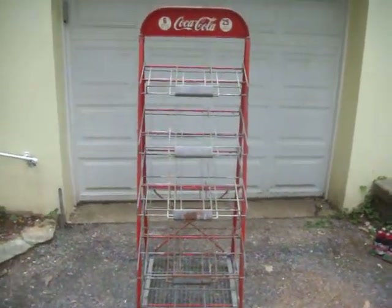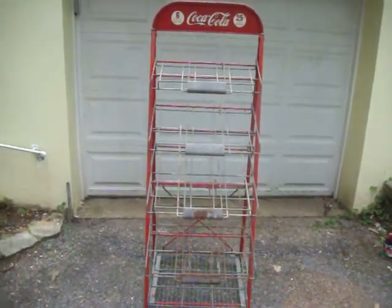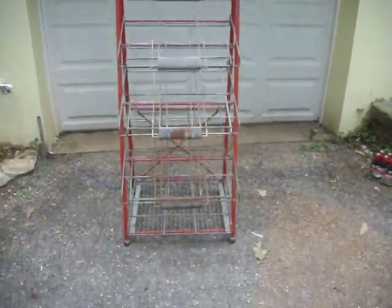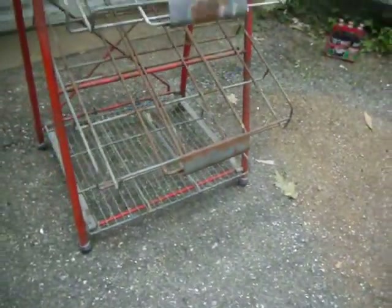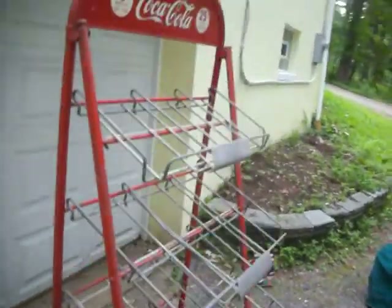This is an original Coca-Cola display stand for six packs, meant to be used in a store. It still has the original feet and five shelves that are tilted — it's kind of an A-frame piece, excellent for displaying your collectibles, especially your Coke collectibles and bottles.